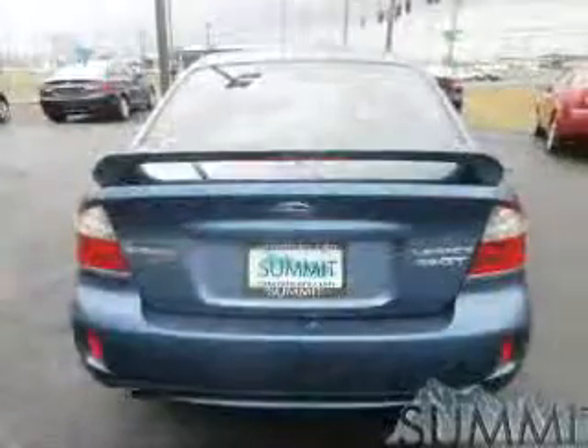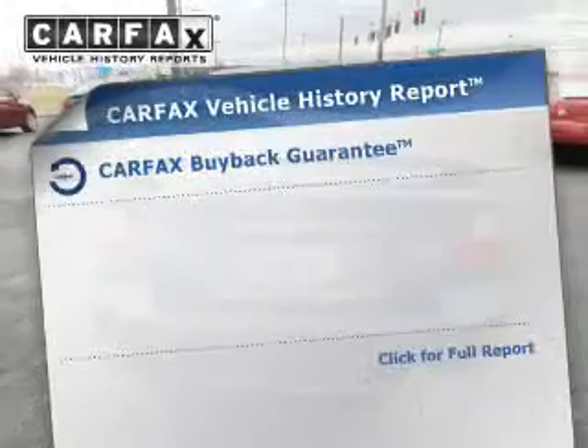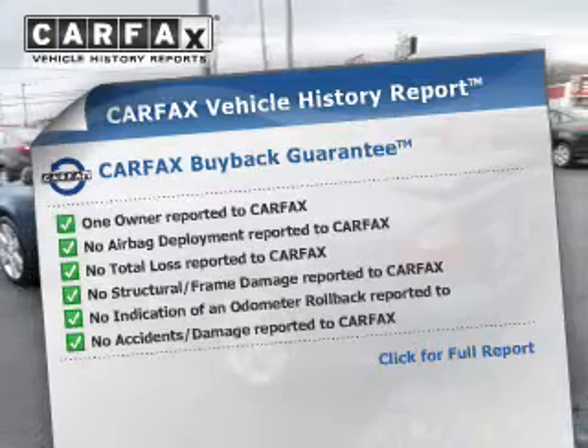Brake safely with the anti-lock braking system. Let the sun shine in with the sunroof. Rest easy knowing this vehicle comes with a Carfax vehicle history report from Carfax, the most trusted provider of vehicle history information.